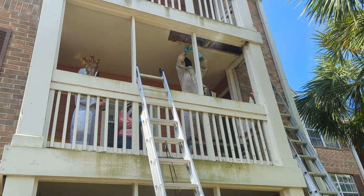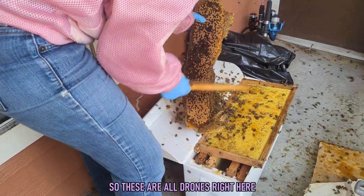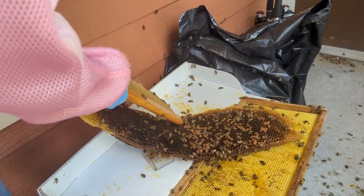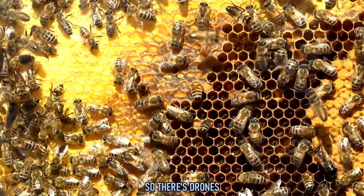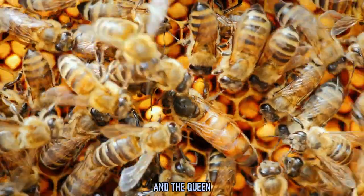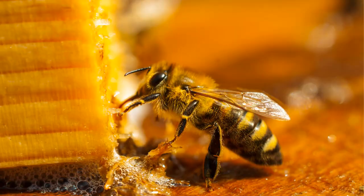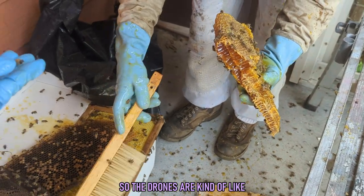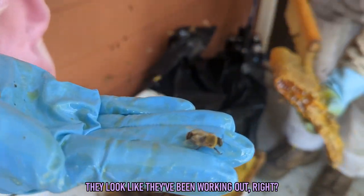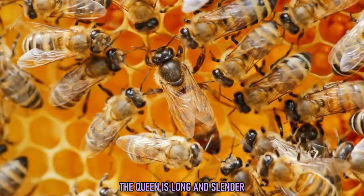While this queen was proving to be quite elusive, she was running out of spots to hide. These big ones are all drones — and those are males. So there's drones, worker bees, and the queen. How do you tell the difference between drones and worker bees? They're all different sizes and shapes. The drones do not sting. They look like they've been working out — more rounded and bulky. The queen is long and slender.